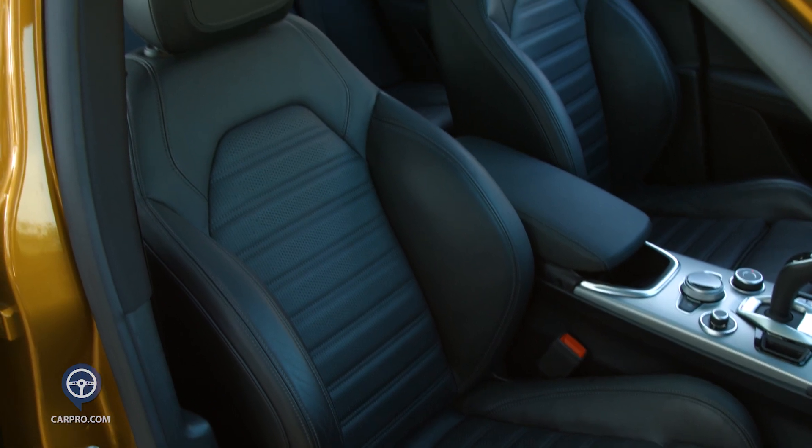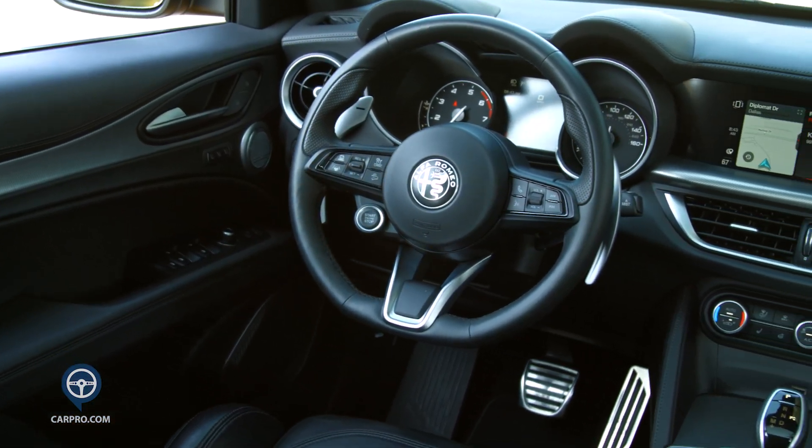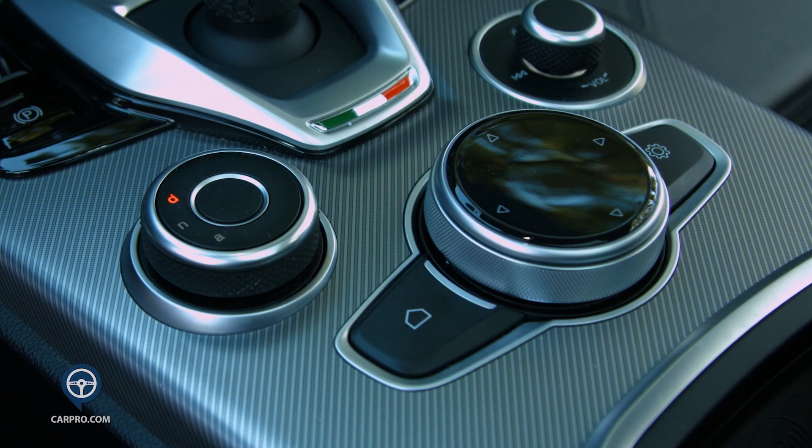Front seats are power and somewhat bolstered, and are actually quite comfortable. Aluminum trim and contrast stitching are nicely done throughout the cabin. The center console houses the gear shifter, wireless phone charger, and the round knob to change the main screen.